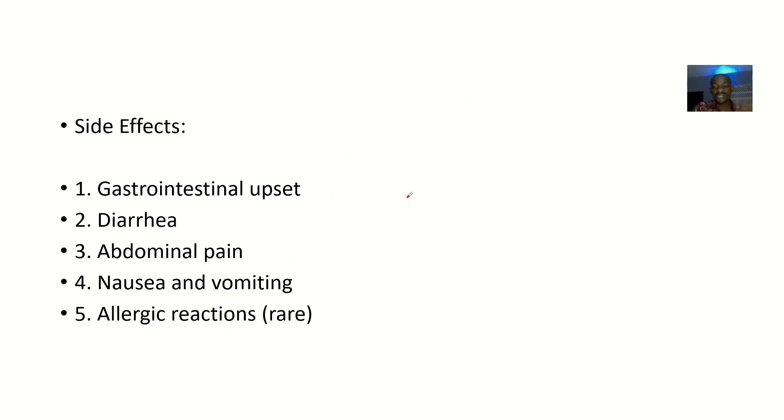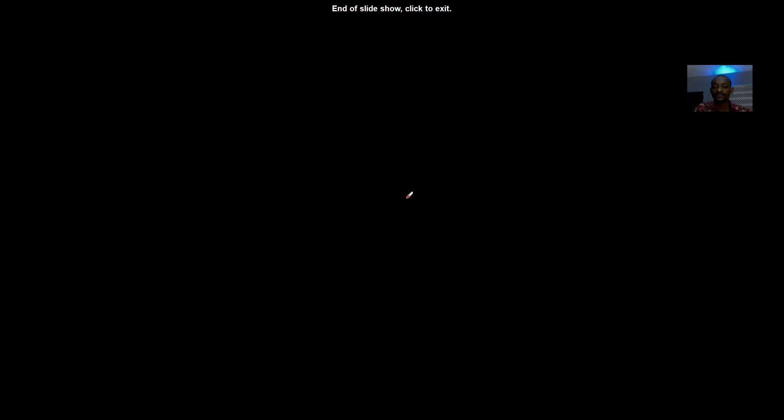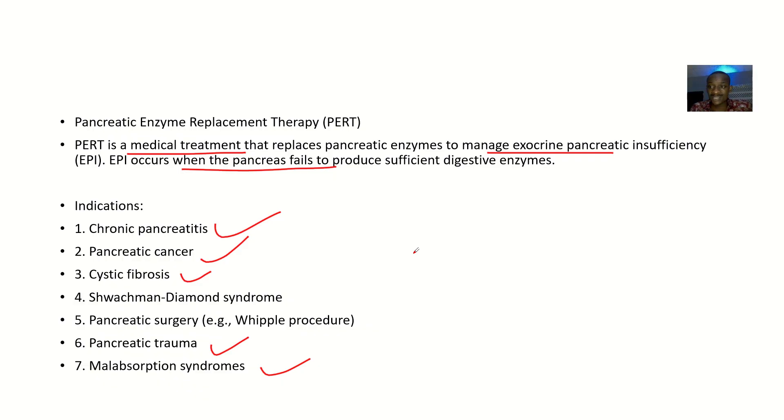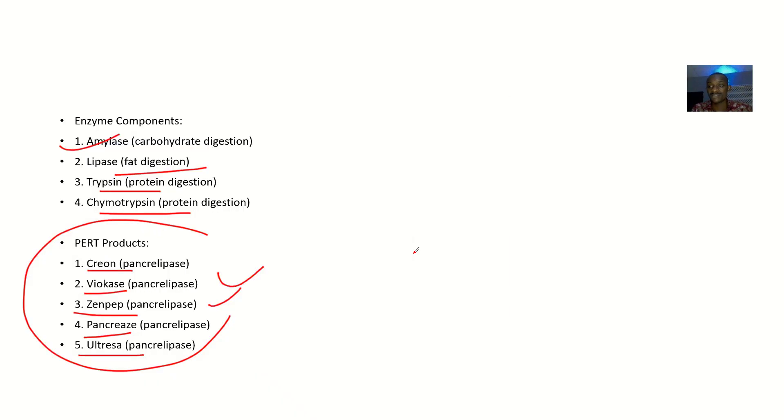The side effects of these drugs include gastrointestinal upset, diarrhea, abdominal pain, nausea and vomiting, and allergic reactions. This is Creon — and that's it for pancreatic enzyme replacement therapy.